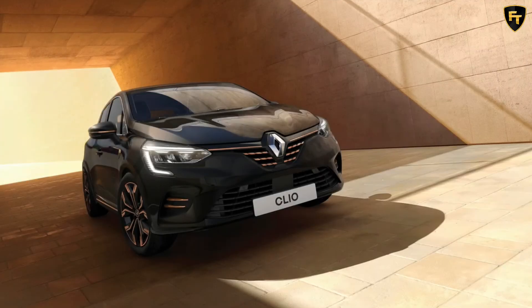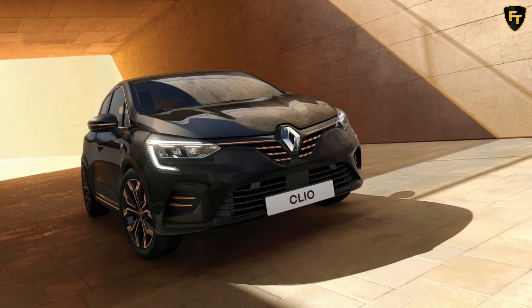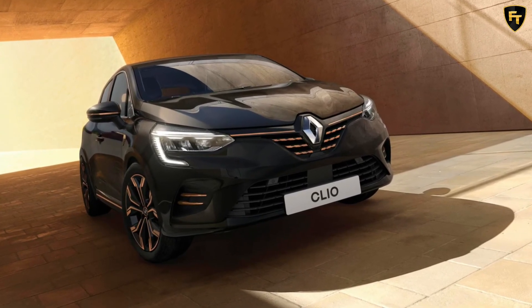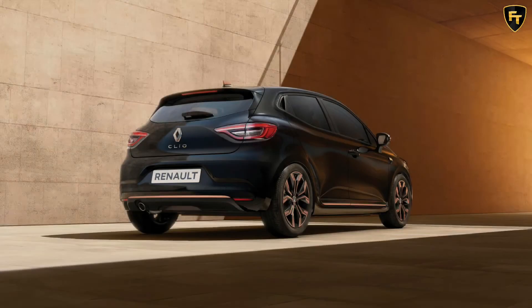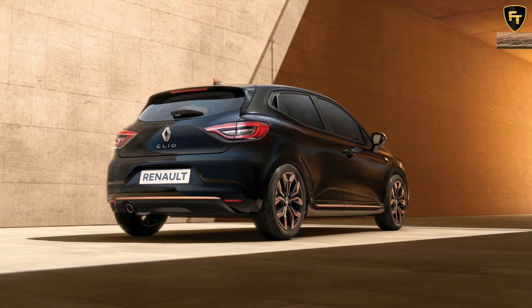Auto Express notes that the Clio Lutetia Limited Edition is powered by a 1.0-liter three-cylinder petrol engine producing 89 horsepower and 160 Nm of torque, with drive sent through the front wheels courtesy of a six-speed manual transmission. The 0 to 100 kilometers per hour sprint takes 12.2 seconds.